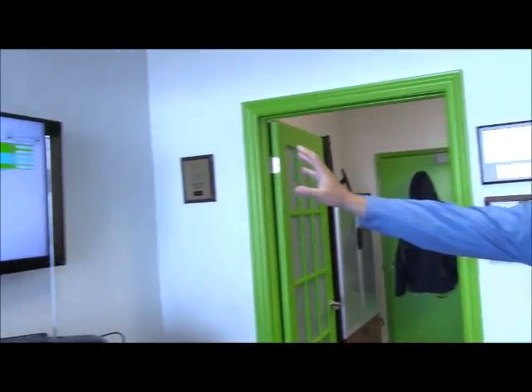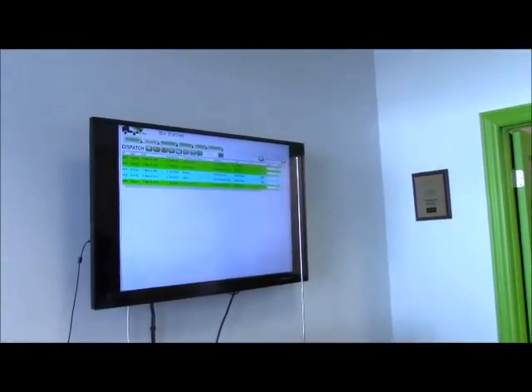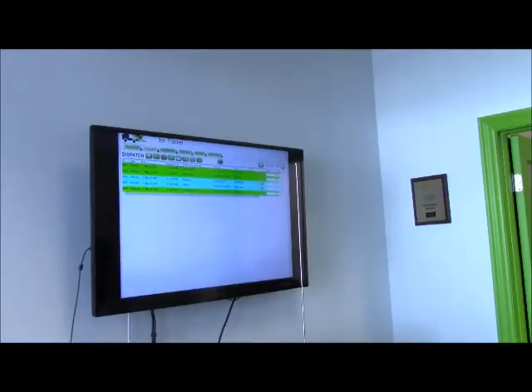This is the operating software that we use. It's proprietary. The software is called Bin Tracker. It's currently showing on the screen some open jobs that are out for deliveries and pickups this morning. And that's going to be found in every single office — that's the software that you'd be using to run your Been There Dump That business.